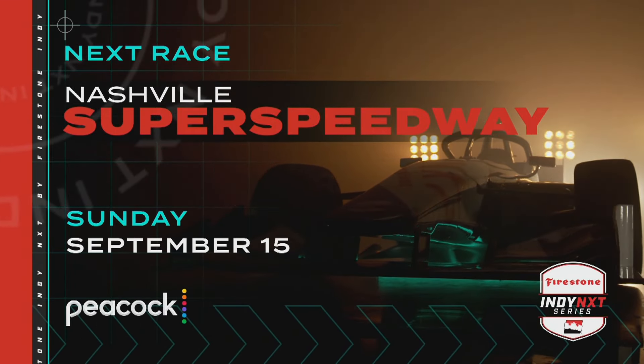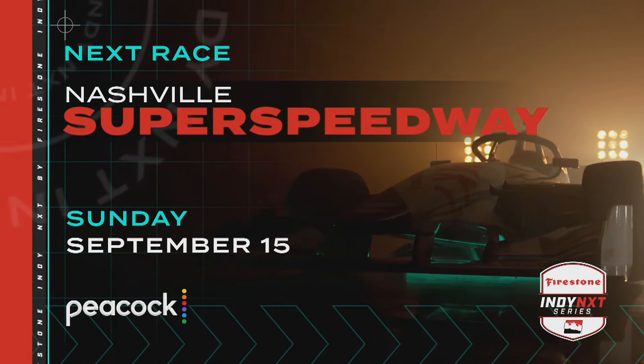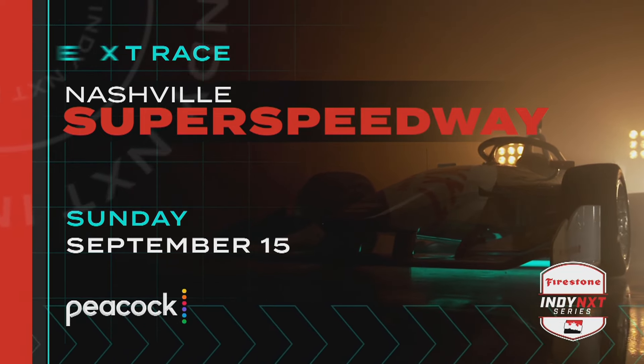Watch Indy Next by Firestone at Nashville Super Speedway Sunday, September 15th on Peacock. Lee Diffie from NBC Sports here — if you truly enjoyed what you just watched, you can get more news, interviews, and highlights by subscribing to the Motorsports on NBC YouTube page. You can get it all. So go for it, I'll see you next time.